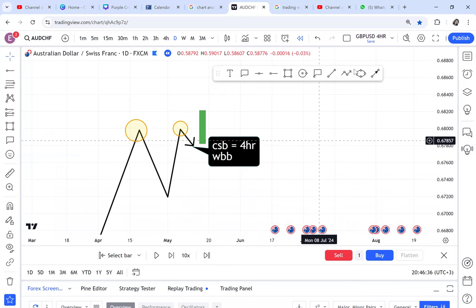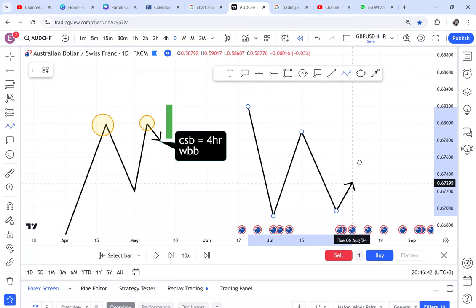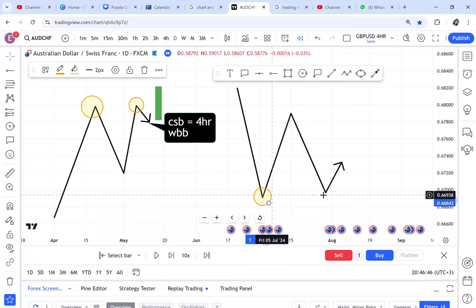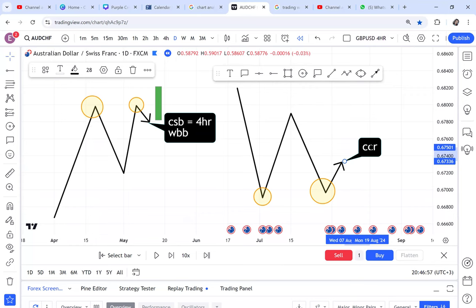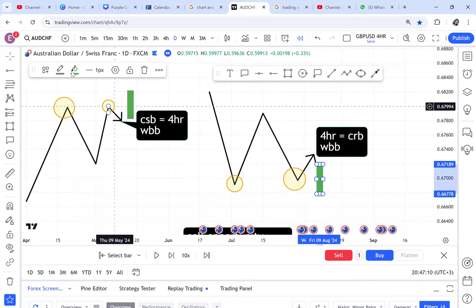When you talk of a double bottom and want to enter, your entry will be CRB strategy. The reason I keep recapping is because people are different — some take time to understand, some don't. The exit of this double bottom is if the market comes and violates that double bottom. When you're trading, you already have a clue of what to look for.